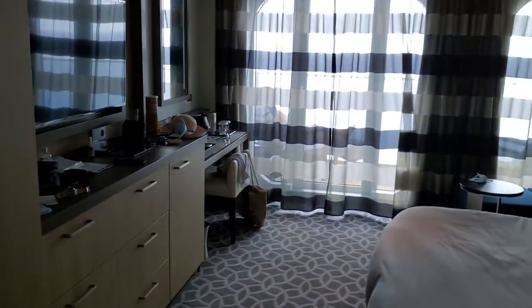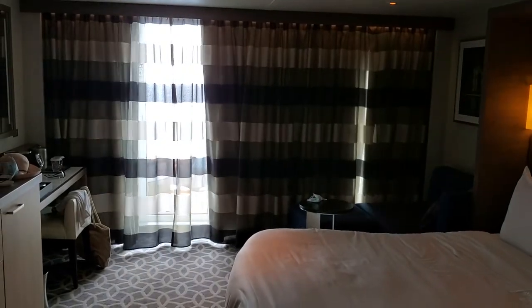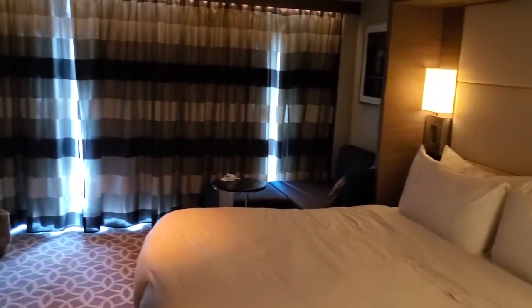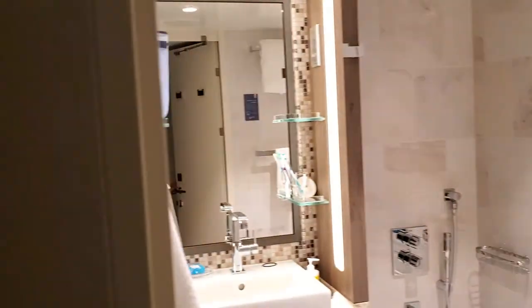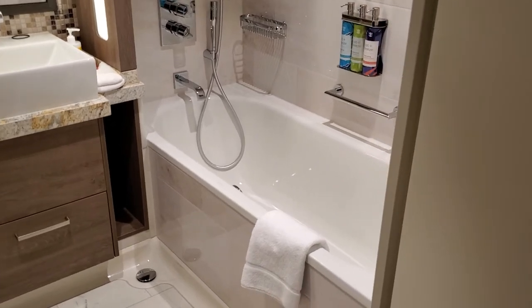When you hit 'sleep,' it closes the blinds, adjusts the lighting, and gives you time to get into bed before the lights go off. That accent light right there tells you that someone is in the bathroom — it also has accent lighting built into it.